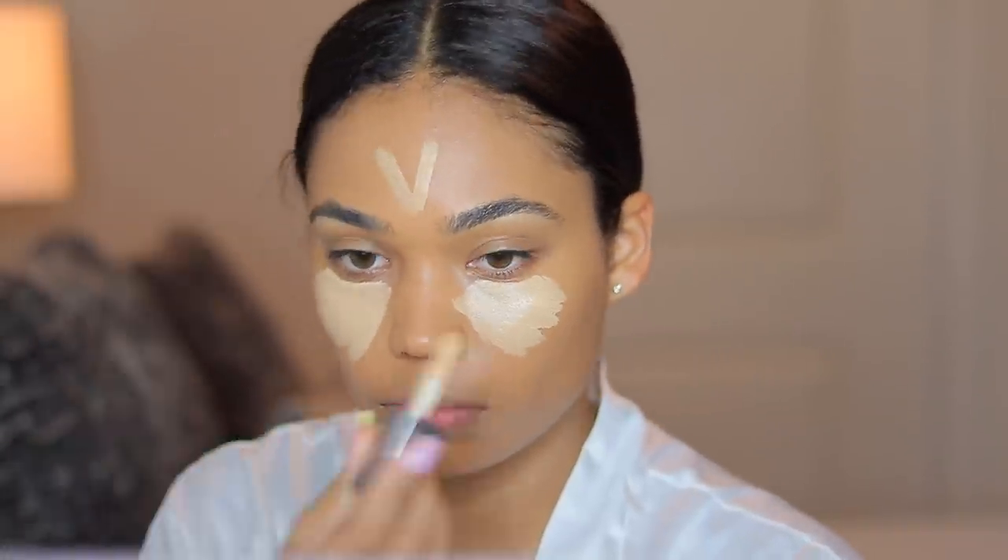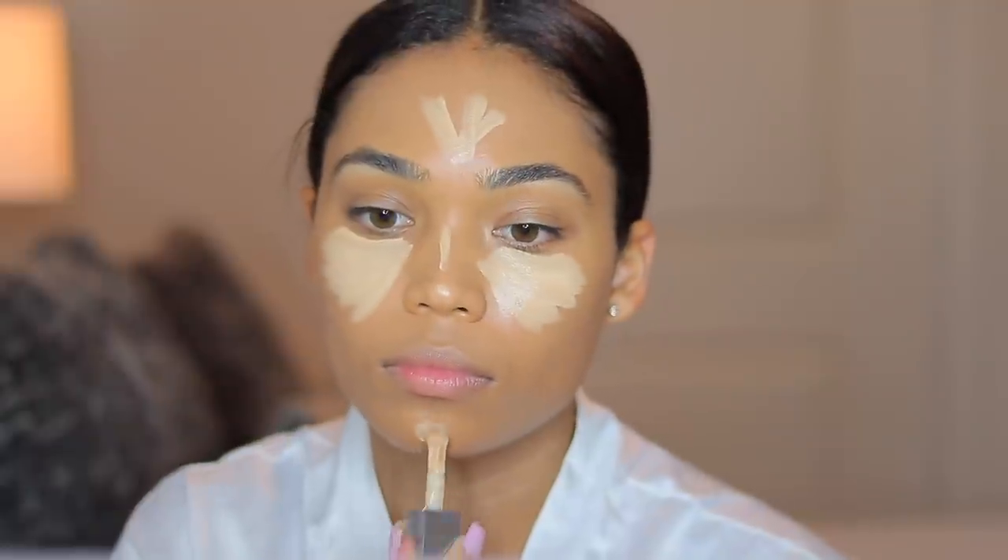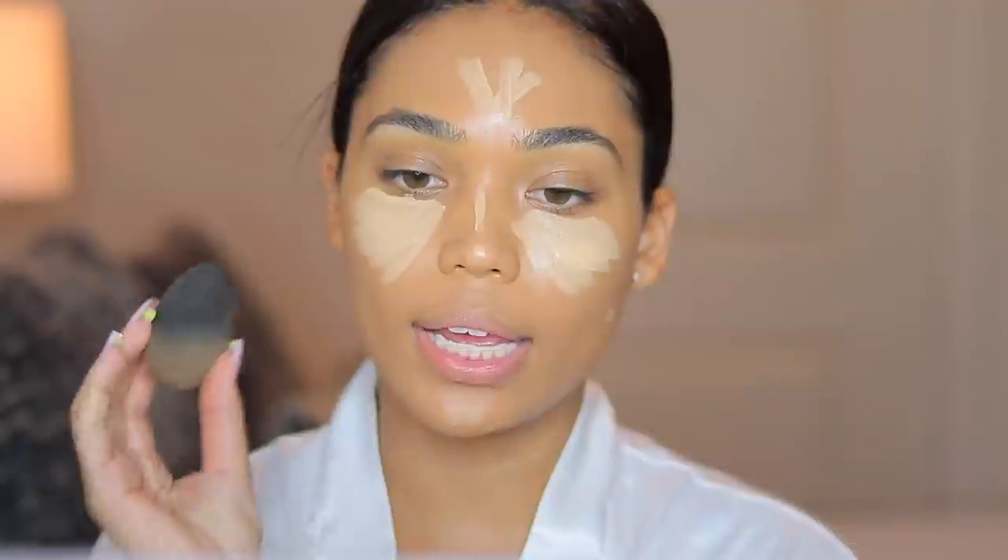Now that my foundation is on, I'm going to go in with concealer. I'm going in with the Cover Effects concealer in the shade G Medium One. I went ahead and let it dry a little bit, then I'm taking my damp beauty blender again to go ahead and blend in the concealer.